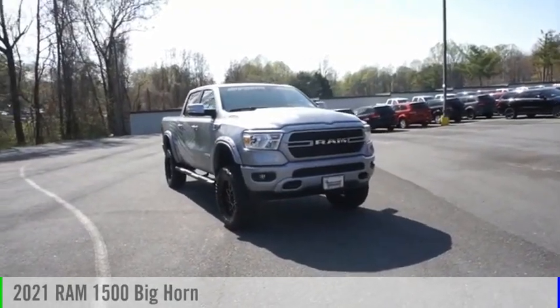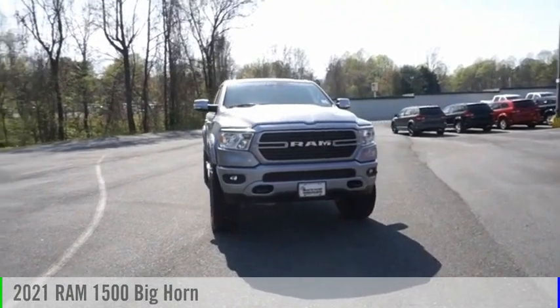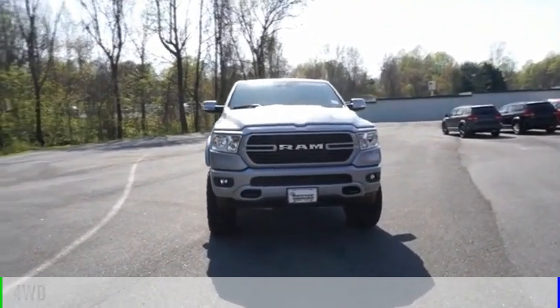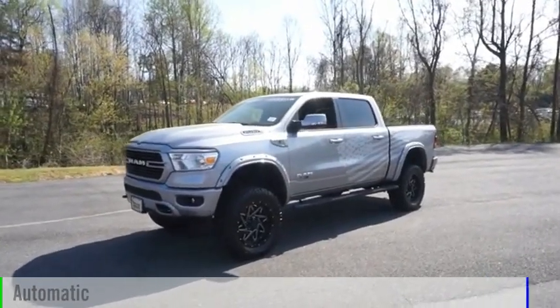Looking for the right vehicle? Check out the 2021 1500. This vehicle is powered by a four-wheel drive, eight-cylinder, 5.7 liter engine, and comes with an automatic transmission.